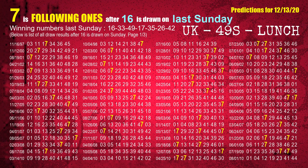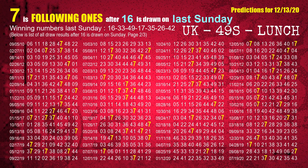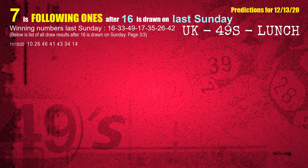We list all draw results which are one week after a Sunday draw with 16 as a winning number. The most frequently following units digit is 7 when 16 is the winning number on last Sunday. We also highlight the units digit 7 in yellow for you.